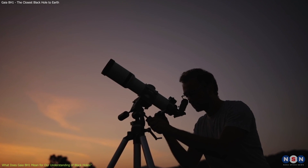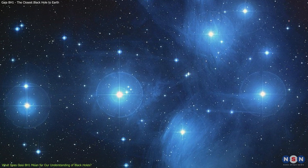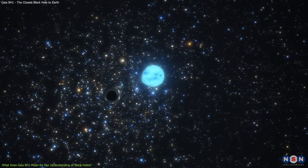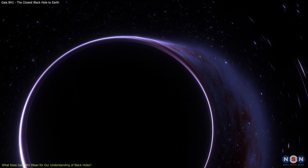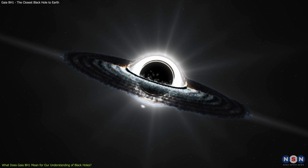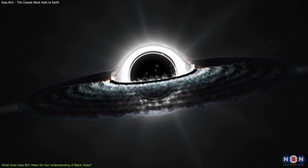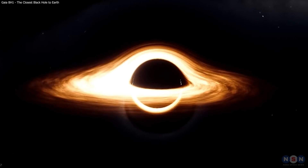Just look for the constellation Taurus, where you can also see another famous star cluster, the Pleiades. The companion star of Gaia BH1 is about 14th magnitude, which means it is very faint, but still visible with some magnification. The black hole itself is invisible, but you can imagine it as a dark spot next to the star. If you liked this video, please give it a thumbs up and subscribe to our channel for more videos about space and astronomy. Don't forget to leave a comment below with your thoughts or questions about Gaia BH1 or black holes in general. We would love to hear from you. Until next time, keep looking up.